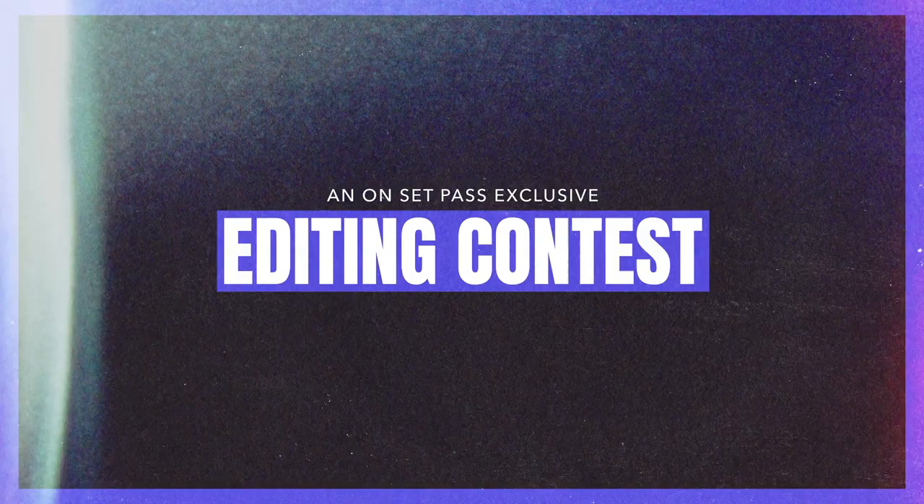Over at Onset Pass, we are excited to announce that we are hosting our first ever editing contest. This video will serve as the official visual layout of how this contest is going to go — from the official rules, the judging criteria, the prizes, and how you can submit. Please watch this video in its entirety if you're interested in participating.